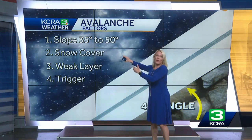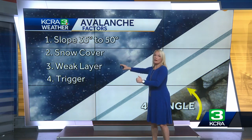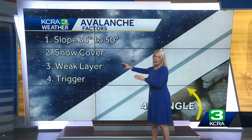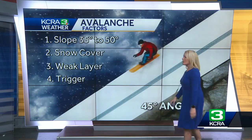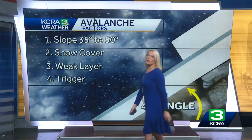Snow has to be covering it, which of course we had the storms over the weekend that produced the snow. And then you have to have a layer that is a little weaker than another layer, and then there has to be a trigger. Once you get that trigger, that's what sends down the snowfall and creates the avalanche danger.